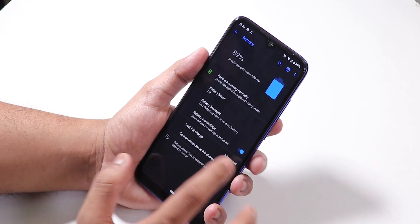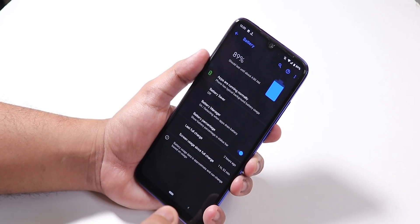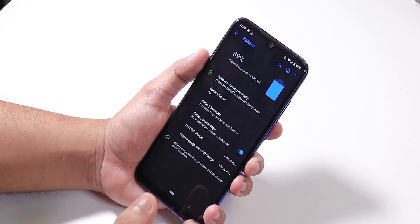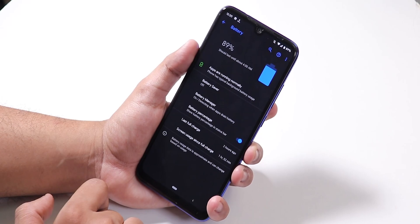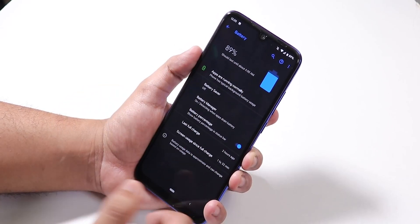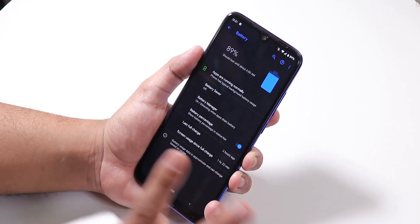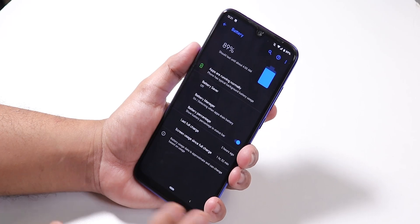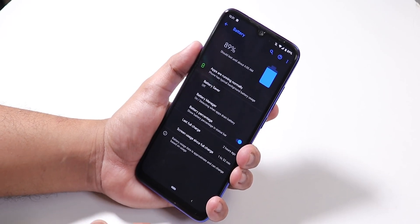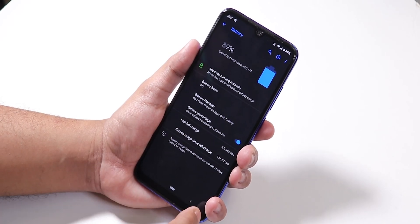In battery settings you can enable the battery percentage shown on the status bar. And I have to say — I've got almost two hours of screen-on time and I still have about 89-90% battery left, meaning just 10% battery used for two hours of screen-on time. I can pretty much confirm that Pixel Experience is the most battery-efficient ROM out there for the Redmi Note 7 Pro.